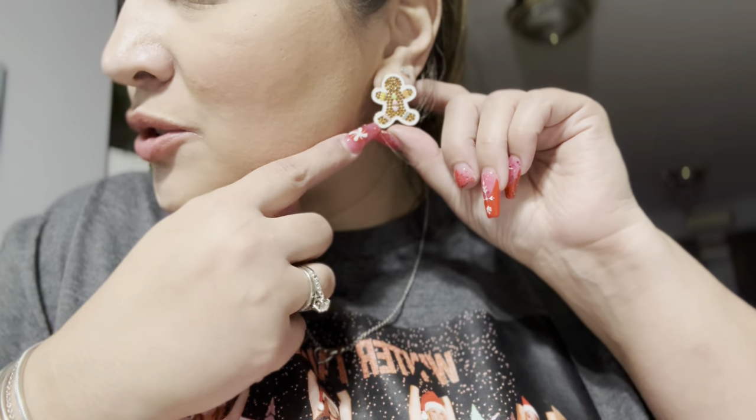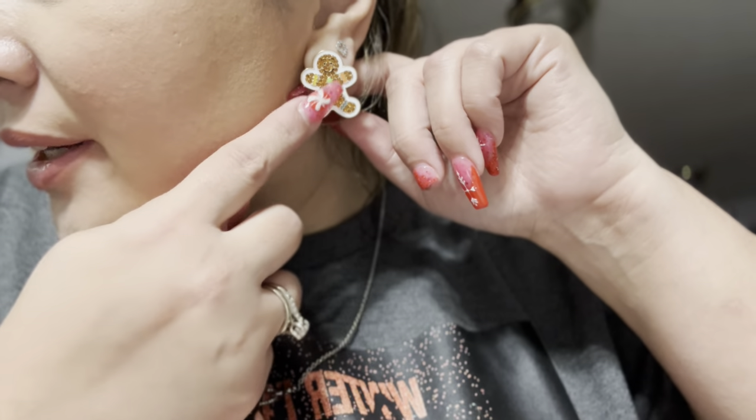I broke a nail and I'm upset about it! Oh, and if you didn't see my other video — I got these little gingerbread earrings. Look how cute! I got them at Target, they're from the Sugar Sugar bar brand. My shirt says 'Christmas is so fetch' — Mean Girls — also from Target, in case you're wondering.